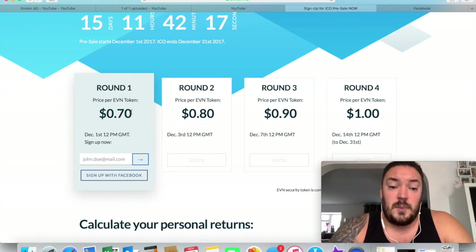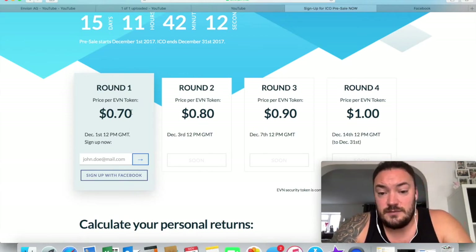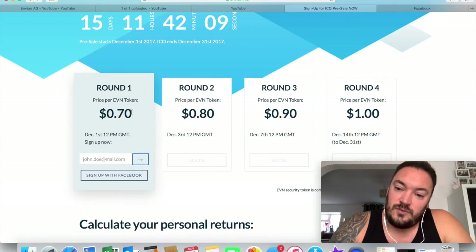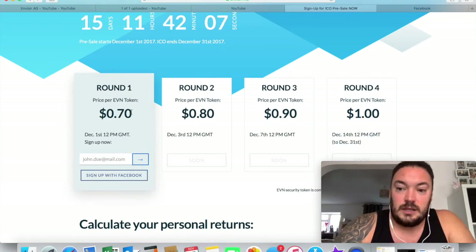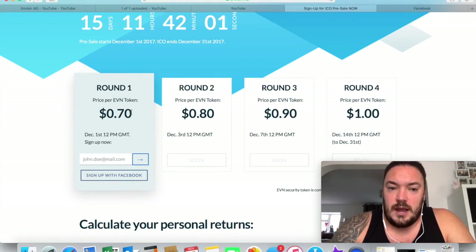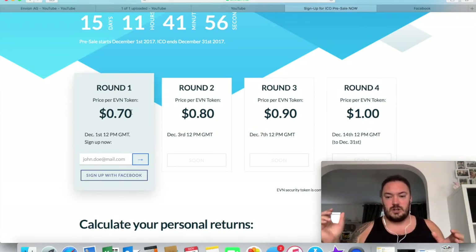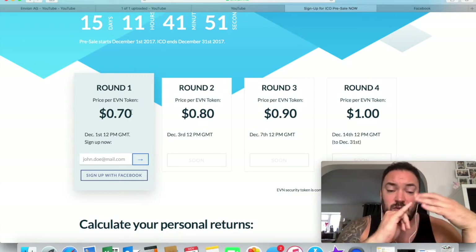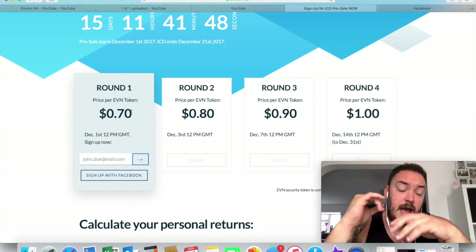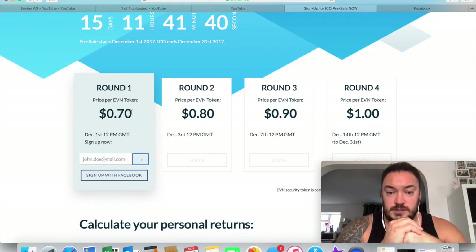The token price goes up over time. If you don't buy until the 3rd of December, they go up to $0.80. If you wait until December the 7th, they go up to $0.90. Then on December the 14th, they go up to $1 a token. So you can get in there early and get 30% off. The shipping containers full of graphics cards are going to go to different locations around the world that offer cheap, environmentally friendly electricity.